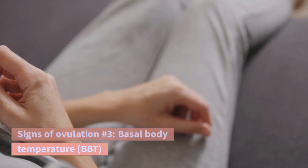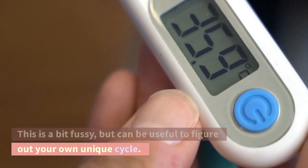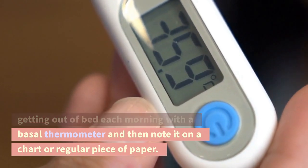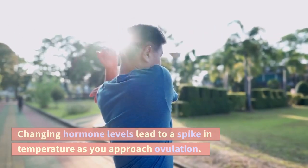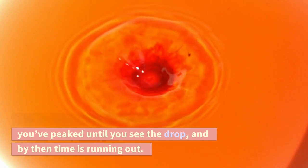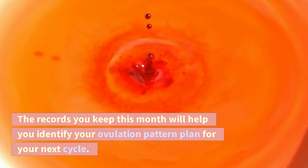Signs of ovulation number 3: Basal body temperature, BBT. This is a bit fussy, but can be useful to figure out your own unique cycle. You need to take your temperature before getting out of bed each morning with a basal thermometer and note it on a chart or regular piece of paper. Changing hormone levels lead to a spike in temperature as you approach ovulation. You are most fertile on the day of the spike and the days leading up to it. The obvious problem: you don't know you've peaked until you see the drop, and by then time is running out. The records you keep this month will help you identify your ovulation pattern and plan for your next cycle.